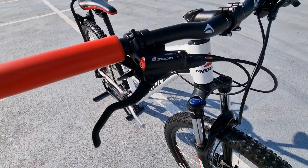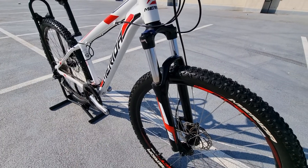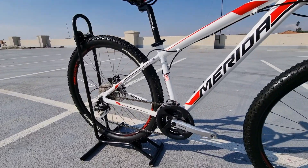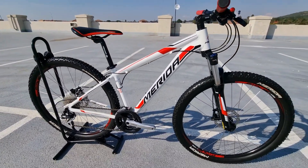On this bike we have some nice hydraulic disc brakes paired with a coil fork that has a lockout for ease of use. This bike is fully kitted with Shimano componentry with a 3x8 drivetrain. View this and more at thebikevendor.ca.